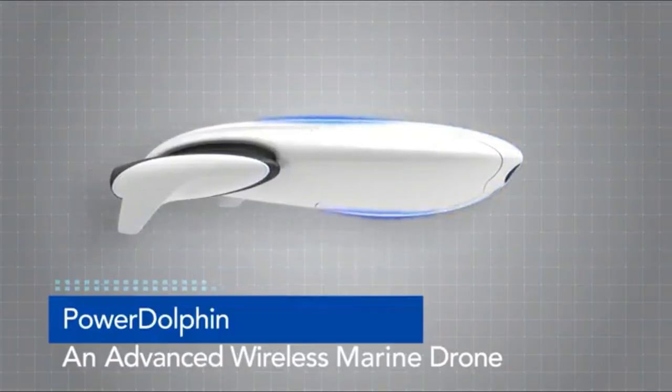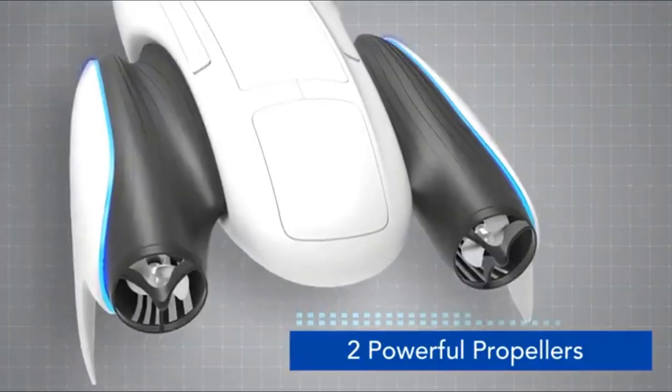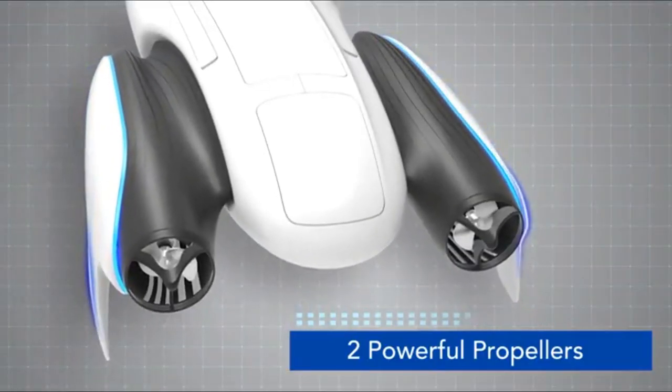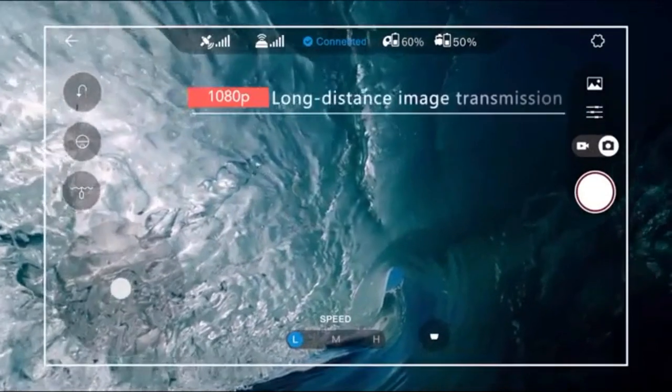Whether you're an adult or a kid, the Power Dolphin is sure to make your outdoor experience even more fun. With its mobile fish-finding capability and stunning video performance, you'll be able to extend your range of exploration on the water.